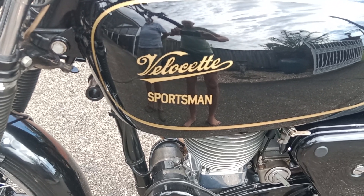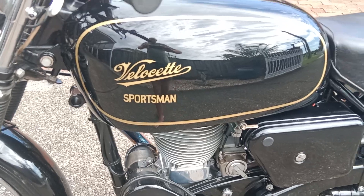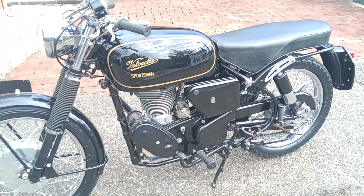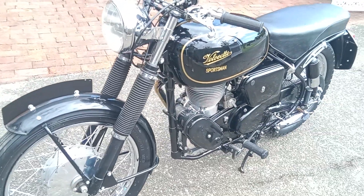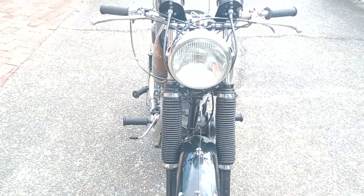Welcome to the occasional series on motorcycles. Today we've got something very very special. Those of you who know about Velocettes will understand — you've just seen there the logo on the tank saying Velocette Sportsman. Why is it very very special? Well, there were only 44 of them ever made.